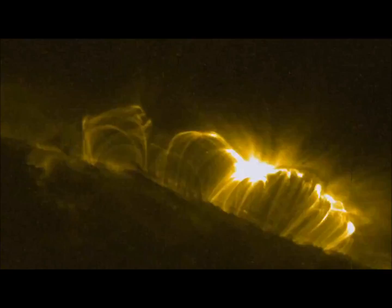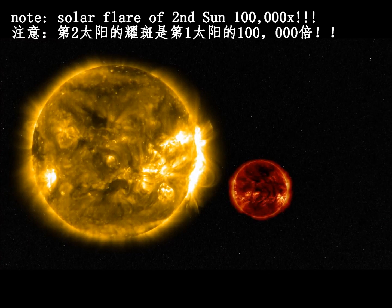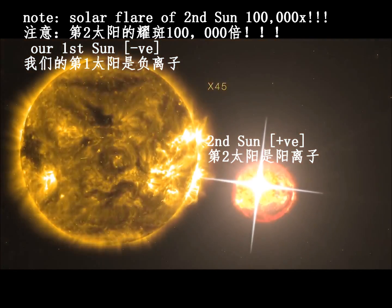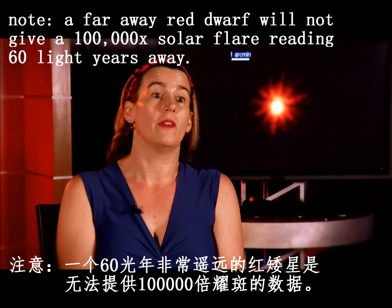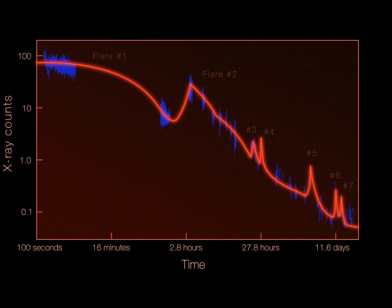An X45 flare is a very powerful flare. DG CVn's flare, however, was much larger. We can estimate how big the flare on DG CVn was with respect to the solar scale — it would have been an X100,000. This is several orders of magnitude larger than the biggest solar flare we've ever seen. The flare that SWIFT triggered on from DG CVn was only the beginning of what turned out to be a fairly extended series of flares — a flare event that lasted almost 20 days.